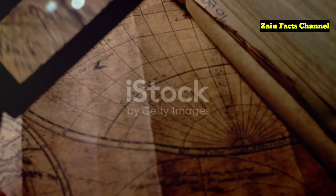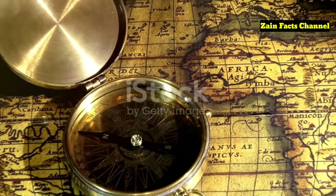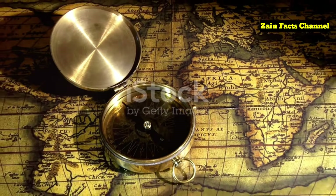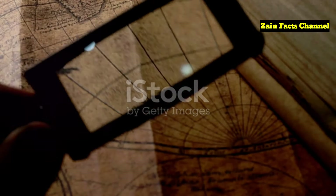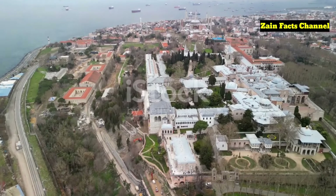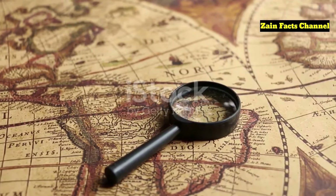The Piri Reis map has left a lasting impact on both academic circles and popular culture. Its mysterious origins and controversial depictions have inspired countless books, documentaries, and debates. The map is often cited in discussions about ancient mysteries and the possibility of lost knowledge. In popular culture, it has been featured in various TV shows, movies, and even video games — including Assassin's Creed, where it plays a role in the game's narrative about ancient secrets. The map is displayed at the Topkapi Palace Museum in Istanbul, where it continues to draw visitors from around the world.